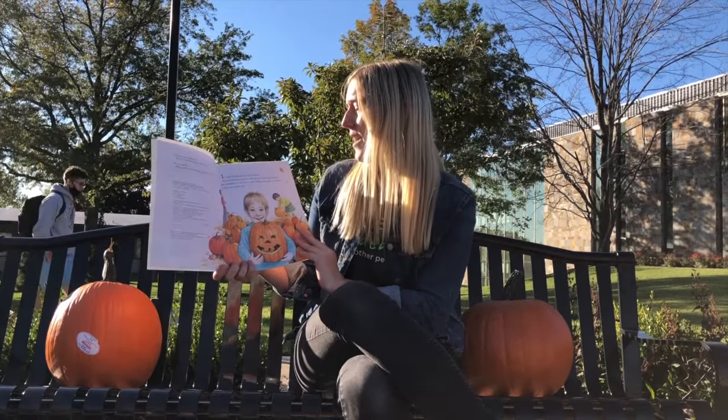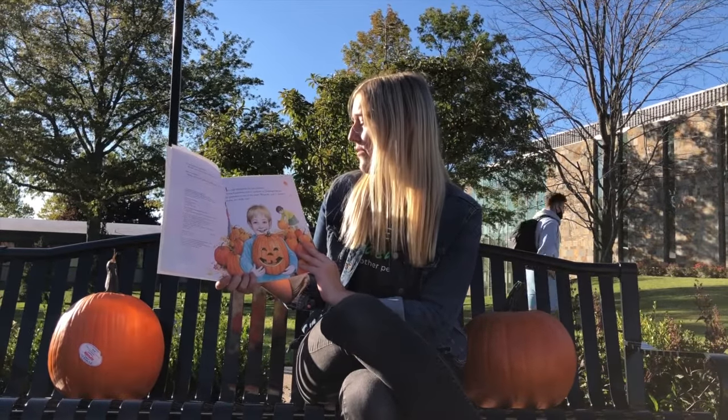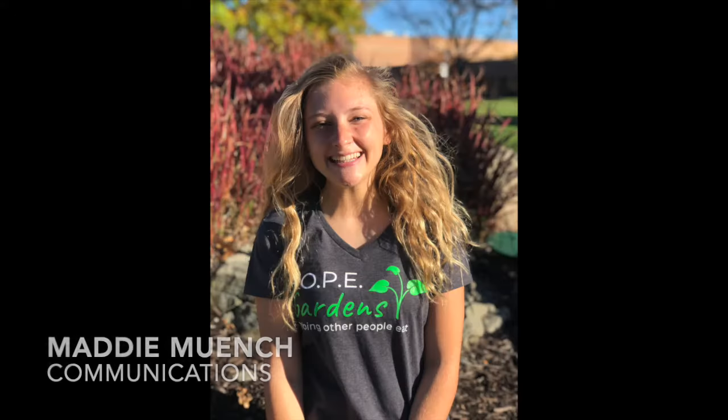It's fall. Pumpkins are everywhere. From Halloween jack-o'-lanterns to Thanksgiving pie, the pumpkin is star of the show. When the jack-o'-lantern smiles, we smile too.